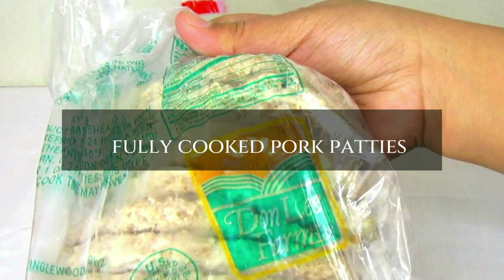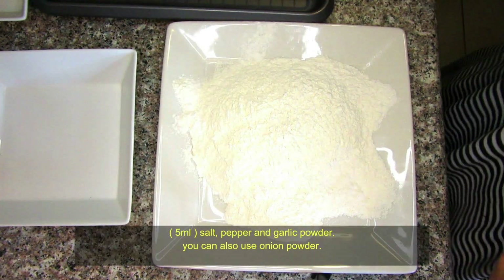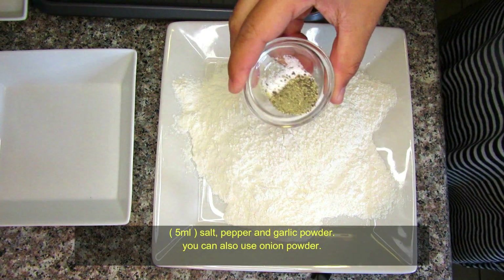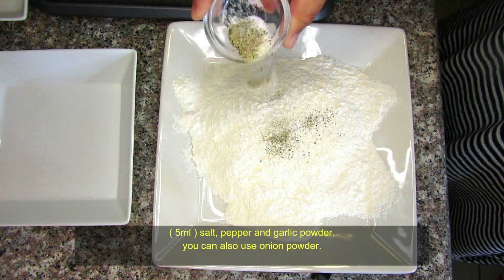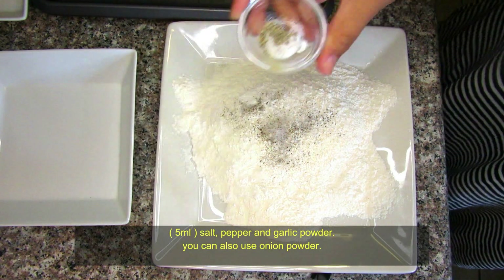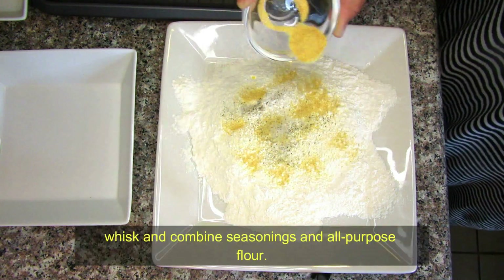The second item I'm going to use are these fully cooked pork patties. I could have just made hamburgers, but I thought — why not be a little more creative? So I'm going to make some country fried pork patties.